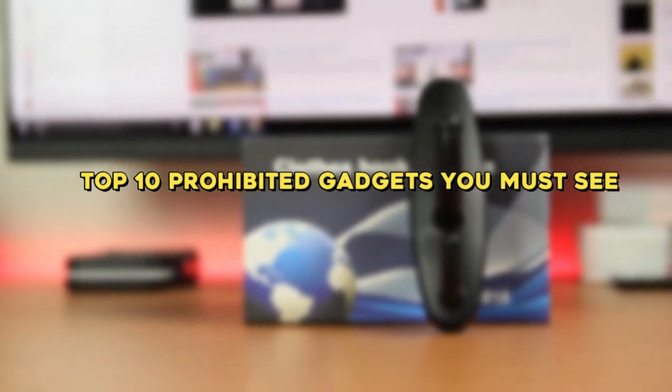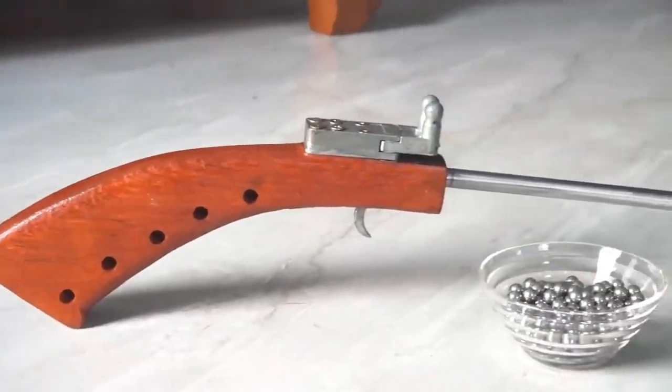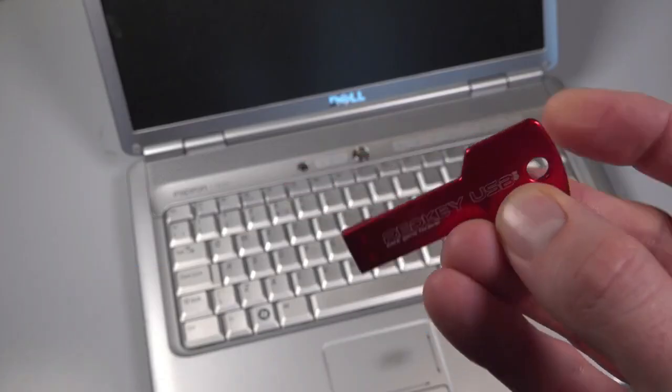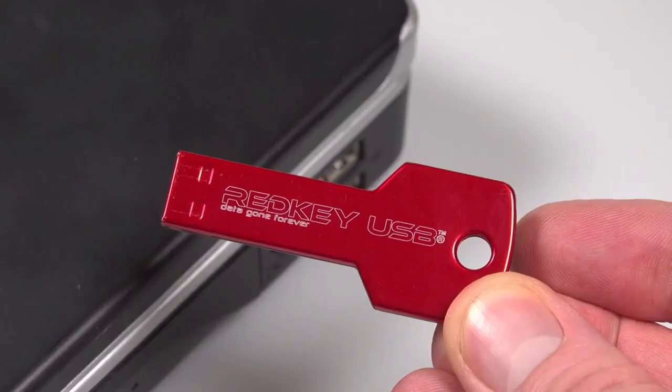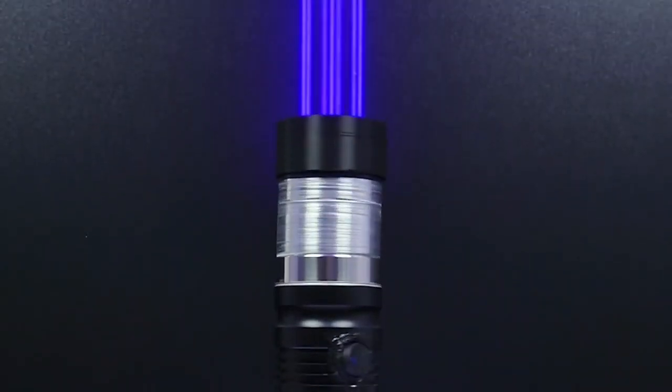10 Prohibited Gadgets You Must See. As we head deeper into the 21st century, we're starting to catch a glimpse of the futuristic technological possibilities that are coming into existence, but we're also starting to get a grim sense of the potential horrors. Here are 10 prohibited gadgets that should never, ever have come into existence.